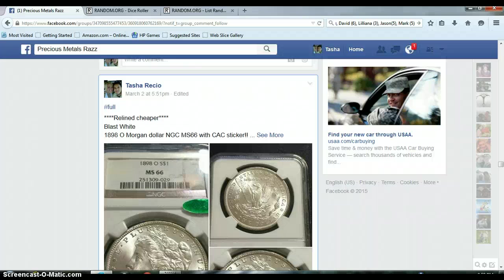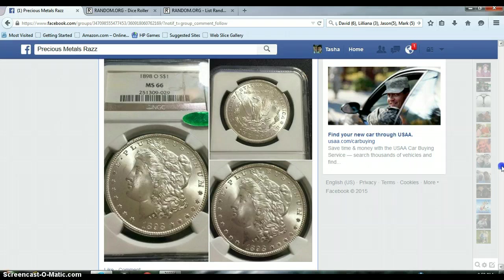All right everyone, for the one you've all been waiting for — the 1898-O MS66 with a CAC sticker. This one took quite a long time to fill, but it's okay. At least it got filled.